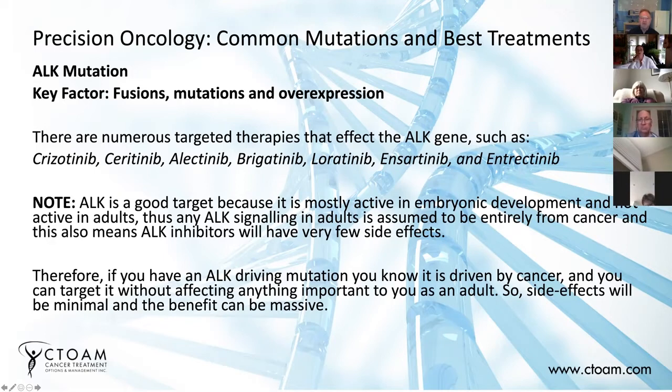Therefore, if you target ALK, it's going to be one of the driving factors of a cancer cell. And more importantly, it's not going to affect anything else in your body. Drugs that target ALK mutations don't have very many side effects because there's nothing else for them to target — they only target the cancer cells.